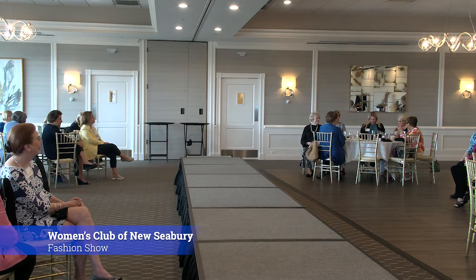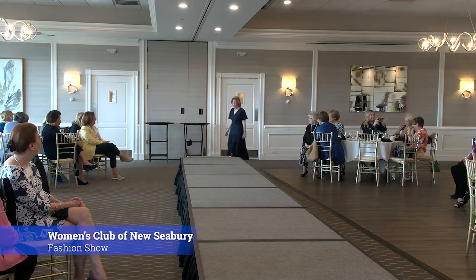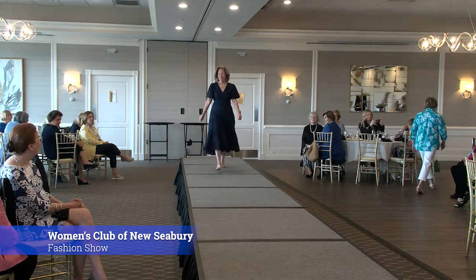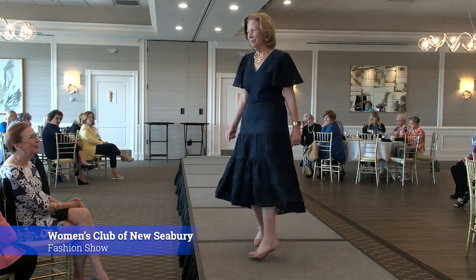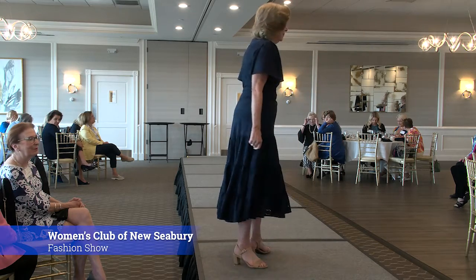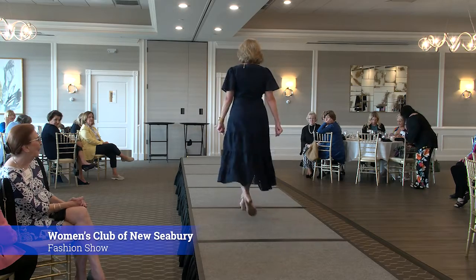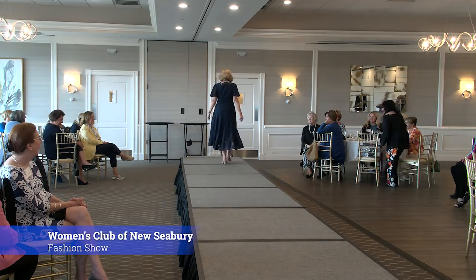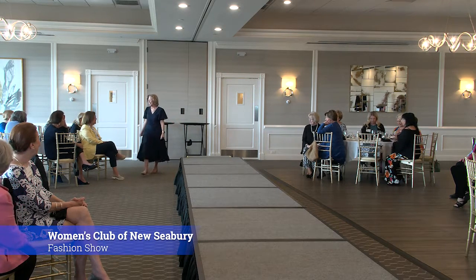And next, we have Deb Neville. Isn't this dress amazing? It was the first thing she tried on and I said, this was made for you. She's in the island flounce sleeve dress in navy. Deb's fun fact — and this came very quickly off the tongue — 'I golf. That's what I do.' I said, when do you work? She said, when I'm not golfing. Is that a question? Thank you, Deb.